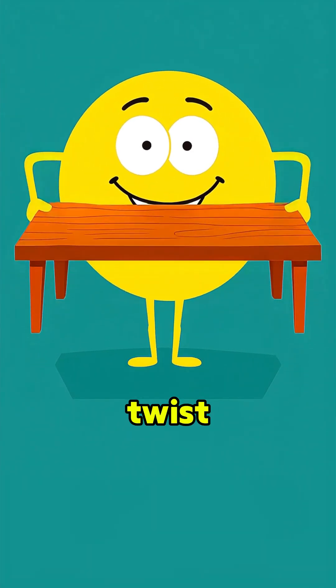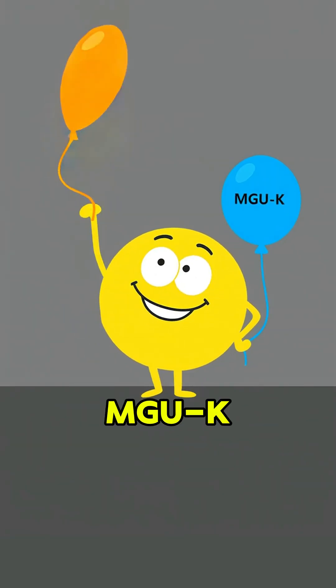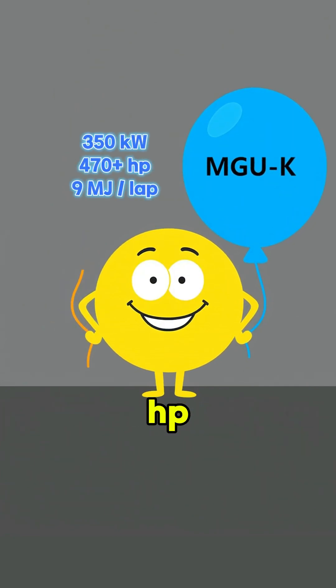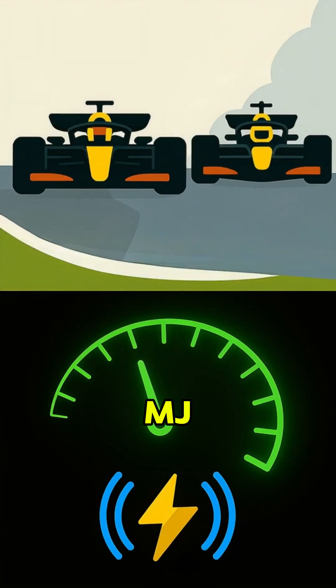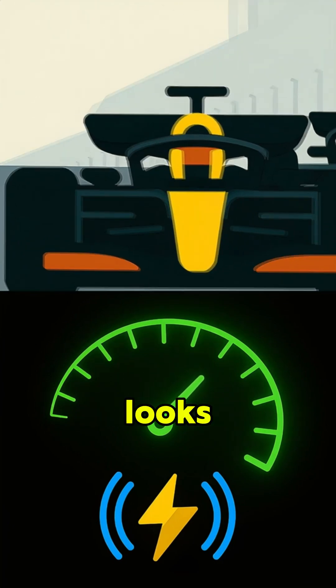But here's the big twist: starting in 2026, everything changes. MGUH is gone. MGUK output nearly triples to 350 kilowatts — over 470 HP. And the per-lap recovery limit jumps to 9 megajoules. Add in an overtake mode button and 100% sustainable fuel, and yeah, the future looks wild.